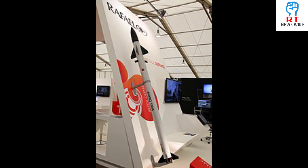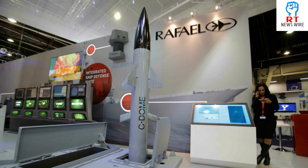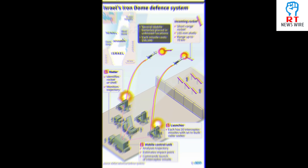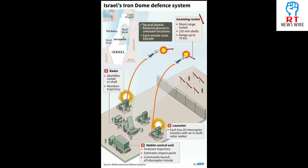The Iron Dome is a ground-to-air, short-range air defense system that neutralizes rockets and missiles. The concept was born after the 2006 Israel-Lebanon War, when Israel faced thousands of rockets fired by Hezbollah. Israel started working towards a defense technology that could save them from airstrikes.